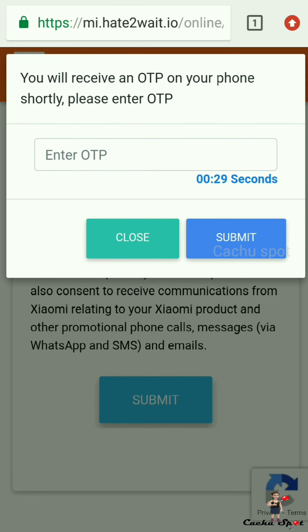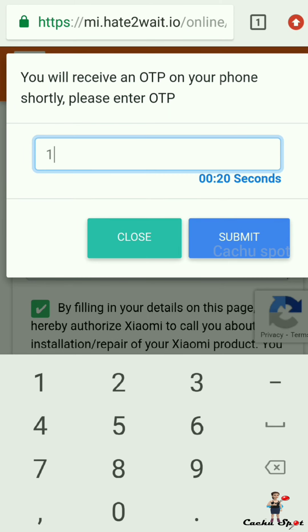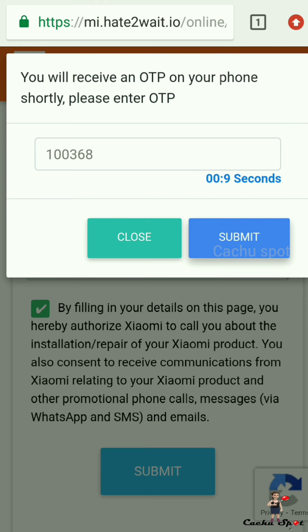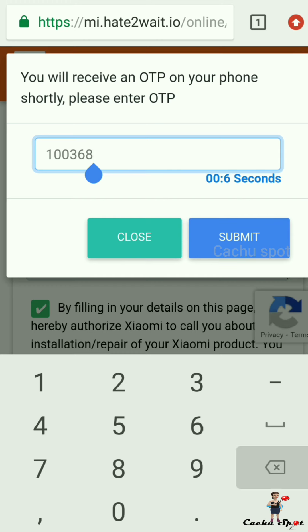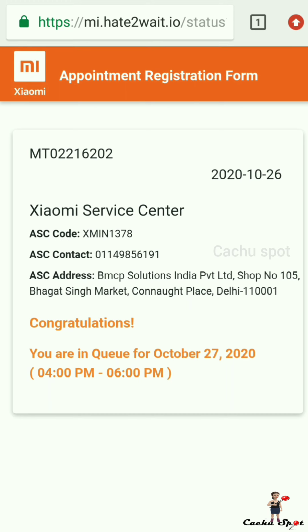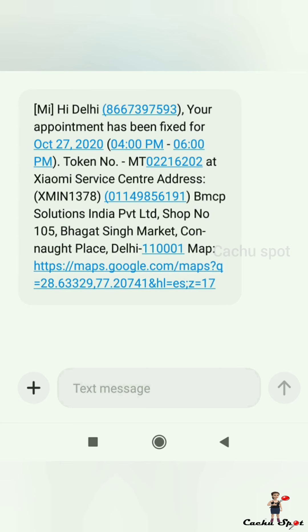Just wait for the OTP. Once you receive the OTP, enter it in the box. You will receive a token number and the service center address along with the appointment time. A text message will also be received on the given number.